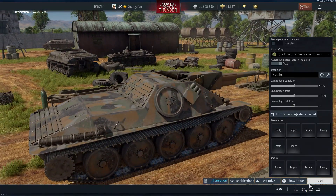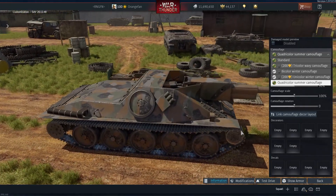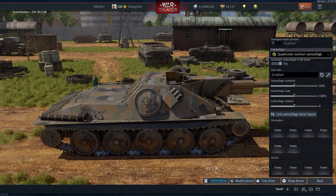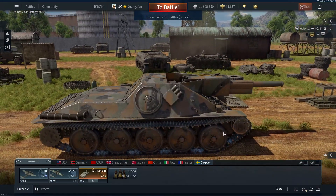Very nice looking. I'll drive this thing without bushes for this new vehicle video. If I'm getting killed constantly because I'm being spotted too much, I'll throw some bushes on, but we'll go without for now, just for the sake of driving it as if I didn't have any bushes available. We'll primarily use the quadricolor summer camo — that's pretty sweet looking. There's my aircraft for the lineup if I get the opportunity.